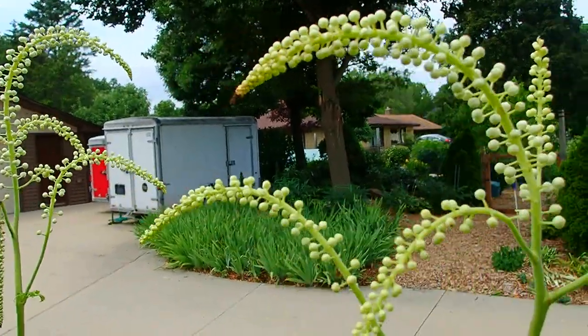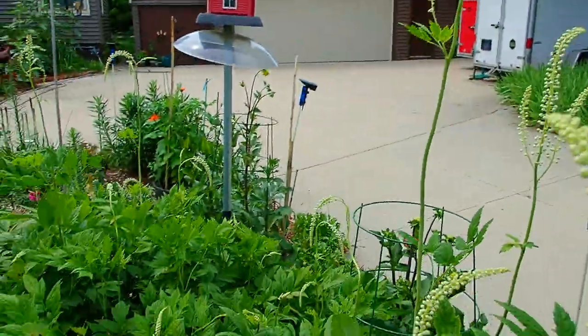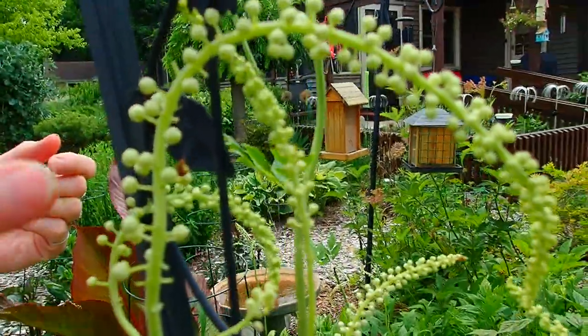It's called pearl flower because those look like little pearls. And each one of those is a flower and each one will have a seed.